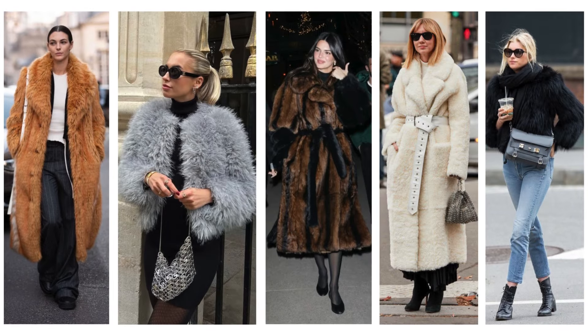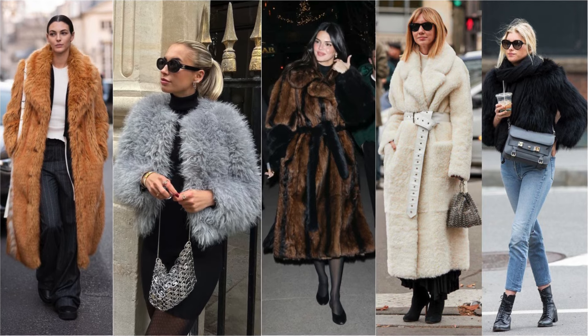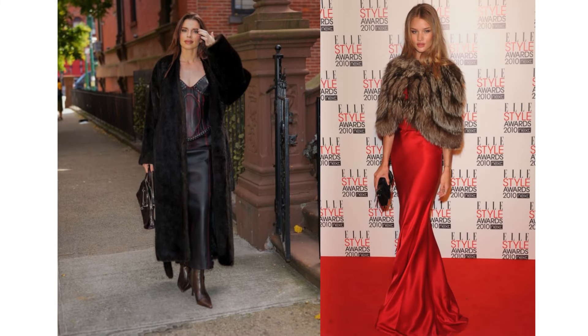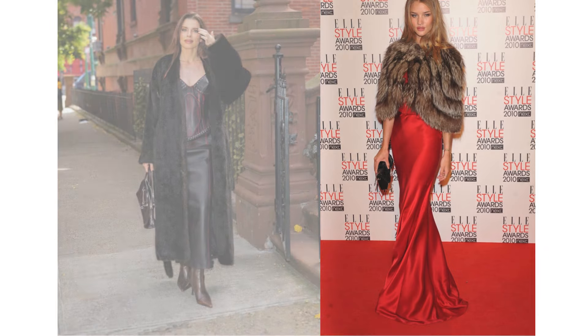Opt for faux fur pieces in neutral tones like camel, gray, brown, cream, or black — these colors look highly flattering on everyone. For formal events, imagine wrapping yourself in a glamorous long faux fur coat or an elegant stole draped over your shoulders. It's the ultimate statement of old Hollywood sophistication.